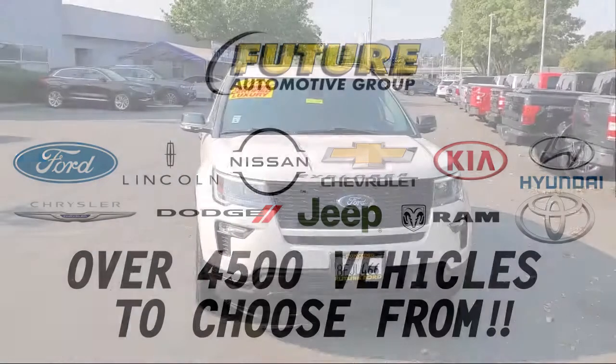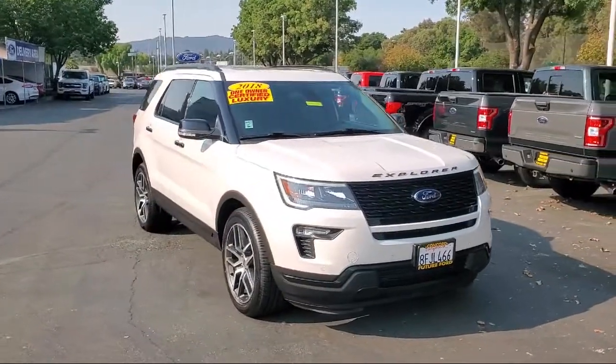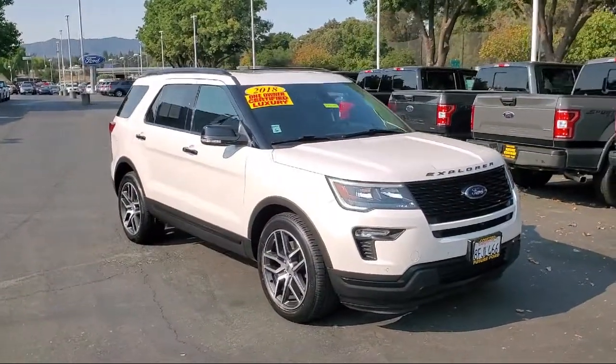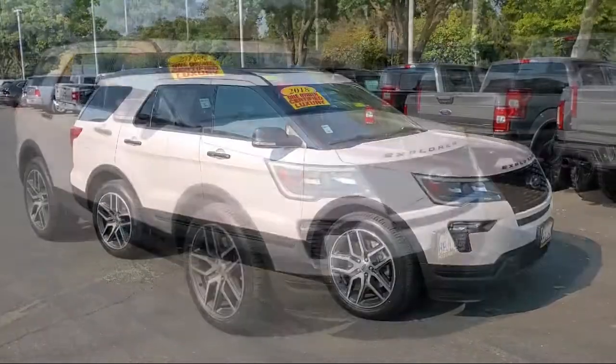For three generations, the Future Automotive Group has been Northern California's premier automotive dealer group. And here's another example of a great vehicle from our giant selection of pre-owned cars and trucks.